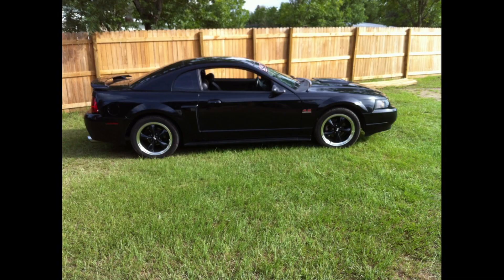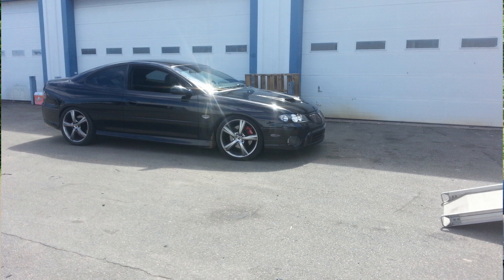I started watching YouTube videos on people with New Edge Mustangs and decided I had to get a GT. I sold the V6 and bought a 2004 Mustang GT with about 30,000 miles on it. It was my first manual car and I couldn't even drive a manual when I bought it. My dad had to test drive it and drive it home for me. I practiced around the neighborhood and from there I bought the Roush, then had GTOs and all sorts of cars.